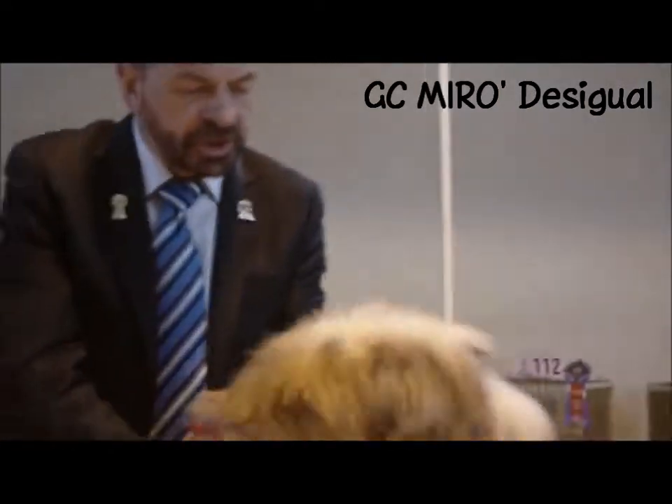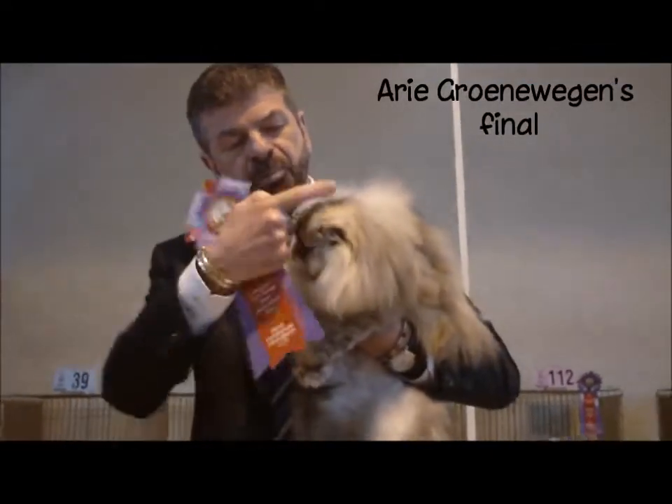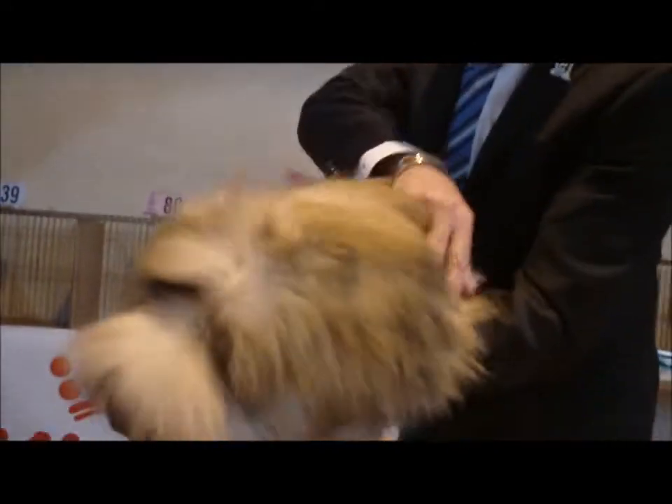Beautiful grooming. Beautiful tortoise smoke. Beautiful coat. Look at that head — round, round top of head. Tiny small ears. Beautiful eye color, eye shape. Look at the grooming again. Beautiful.